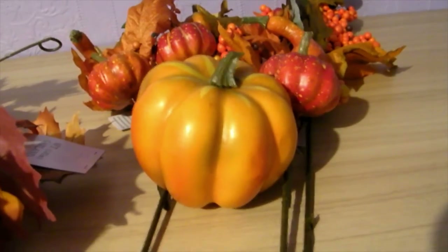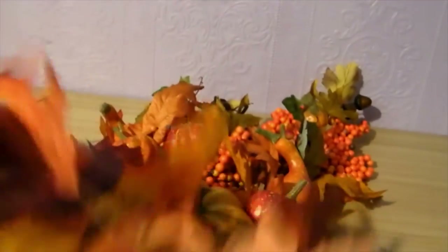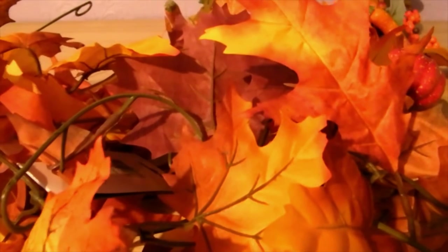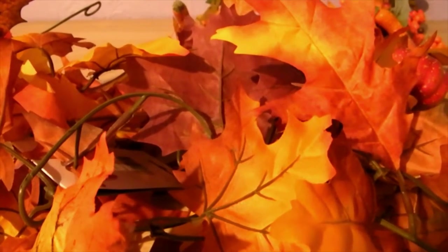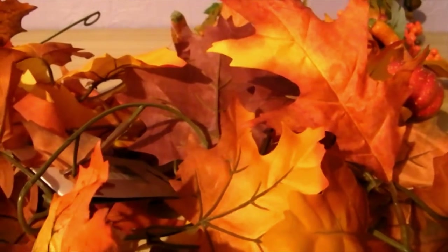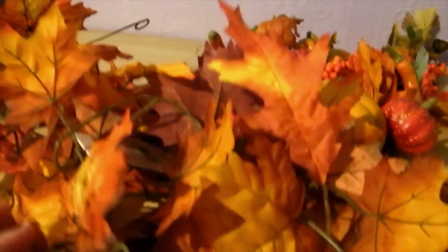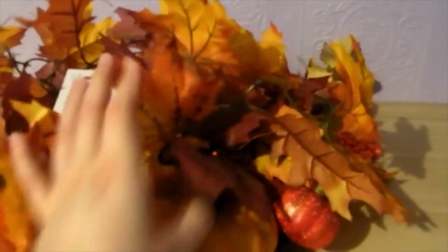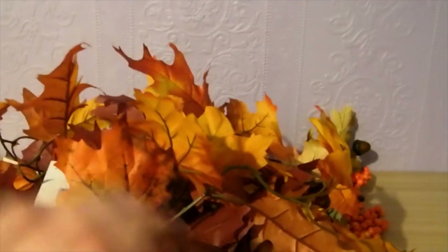I also picked up two maple leaf garlands — they're on plastic wire and are six-foot long. They were four pounds eighty each. I'm going to use one in a tray and maybe one on the window ledge. I just thought they were really pretty with lots of uses.